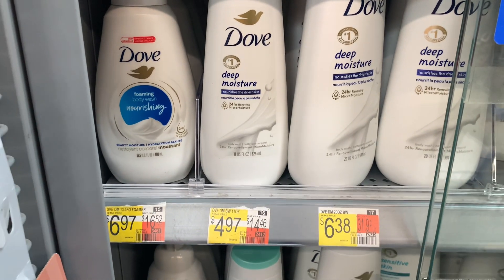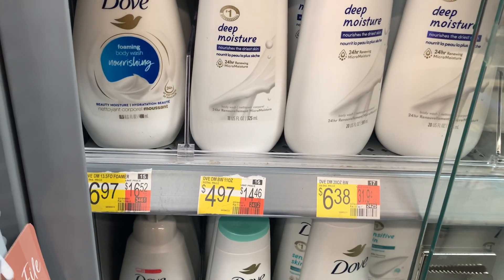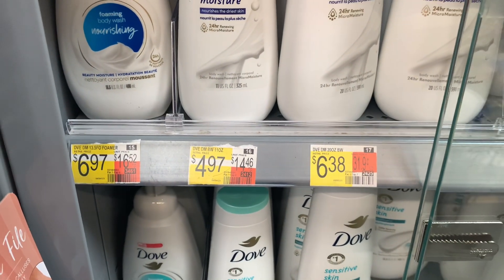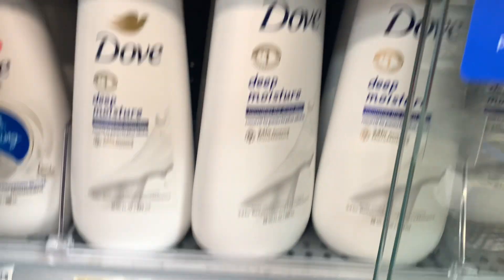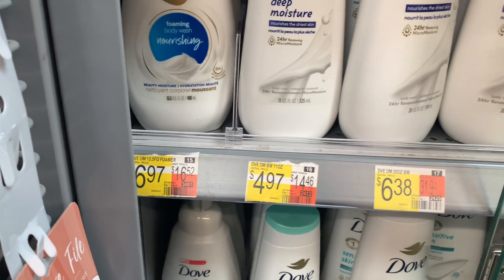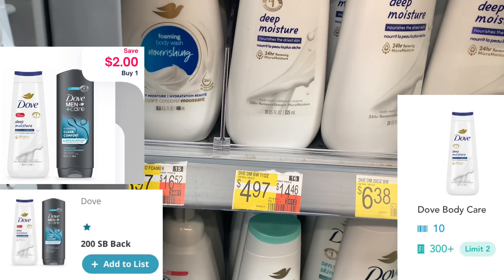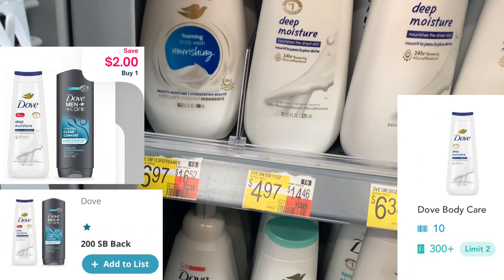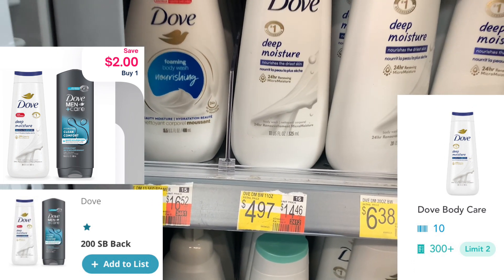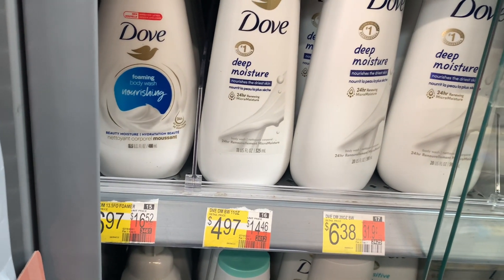The next deal is on the Dove Deep Moisture — this one specifically is priced at $4.97. The bigger ones are $6.38, so go for the $4.97. Submit to Swagbucks for $2, submit to Shopmium for $2, and submit to Shopkick for 310 scans and kicks, which is $1.24 back from Shopkick — and it makes this completely free and a 27-cent moneymaker.